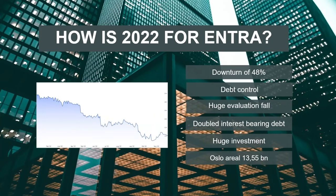When it comes to 2022 for Entra, they have had a downturn of 48%. They were around 200 NOK, and now they're around 100 NOK. They have struggled with debt control and experienced a huge evaluation fall in their asset value and portfolio. They have almost doubled their interest-bearing debt and made a huge investment — the debt was taken in 2022.